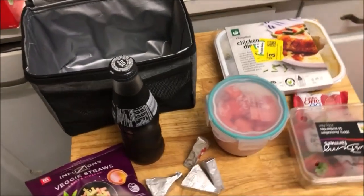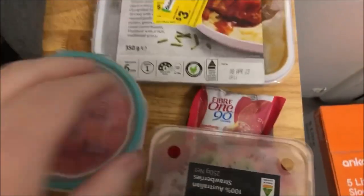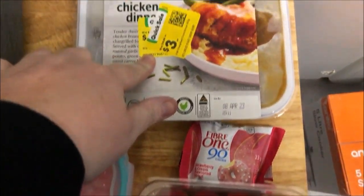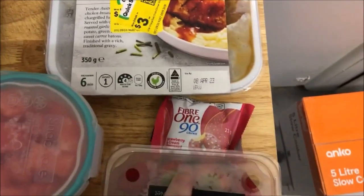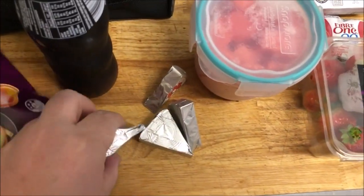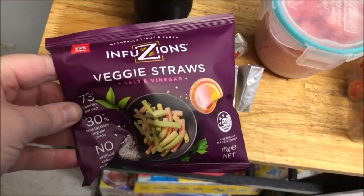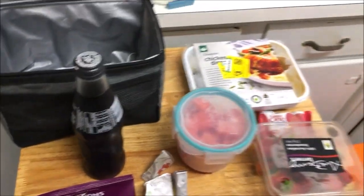This is what Matthew's taking to work tomorrow. He's got this chicken dinner thing, one of his 501 donuts, strawberries, watermelon, his Laughing Cow cheese, his veggie straws, and a Pepsi Max.